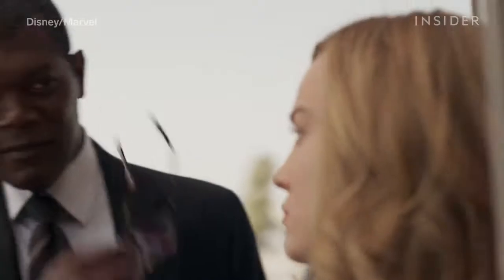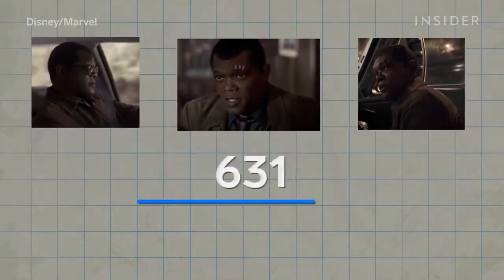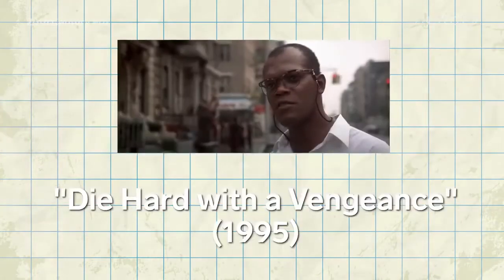Captain Marvel also features some of the MCU's most convincing de-aging work to date. The visual effects team was tasked with making Samuel L. Jackson look like his 1990s self — there are at least 800 de-aging shots in the film, and the artists had to take nearly three decades off of him. While filming, Jackson donned a wig and tracking dots on his face; in post-production, they reshaped and re-sculpted his face while altering the texture of his skin, using a lot of 1990s-era reference material.